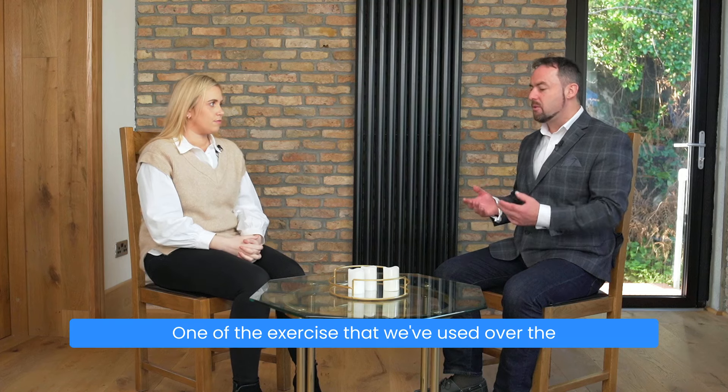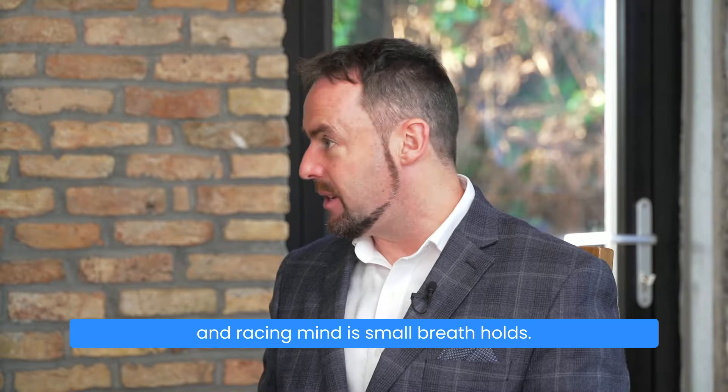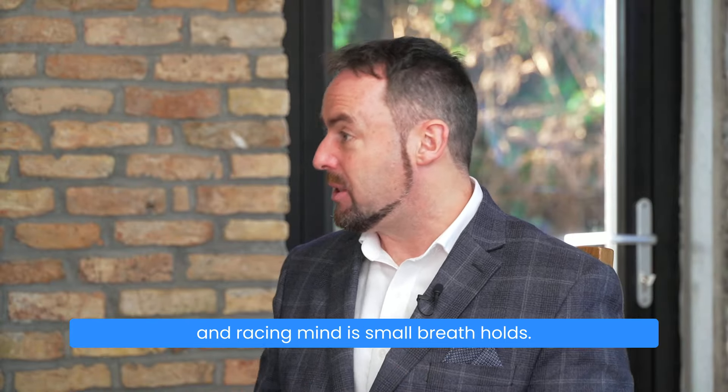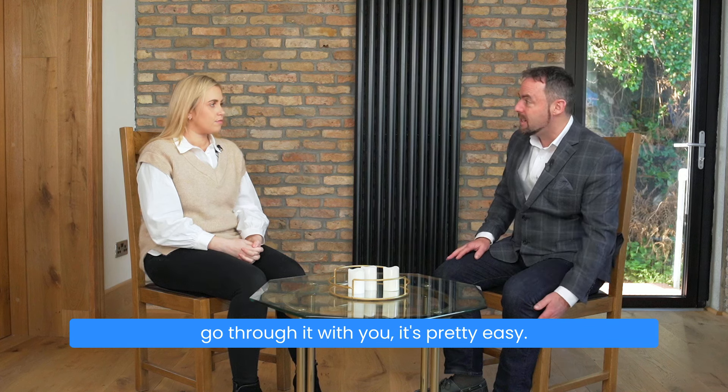Ruth, one of the exercises that we've used over the years with people with panic disorder and with anxiety and racing mind is small breath holds. It's also called breathing recovery sitting. And I'll go through it with you — it's pretty easy.